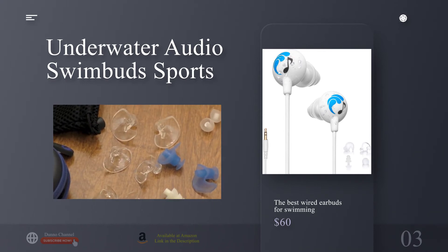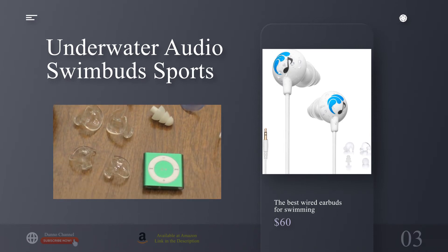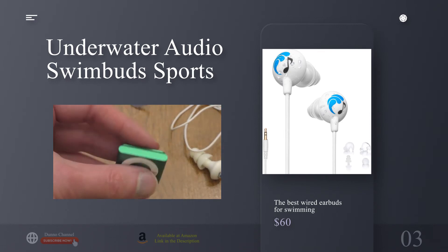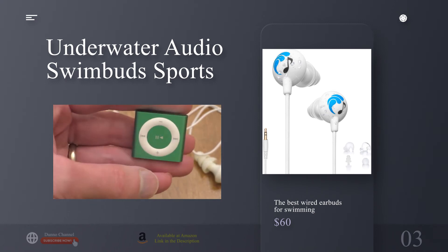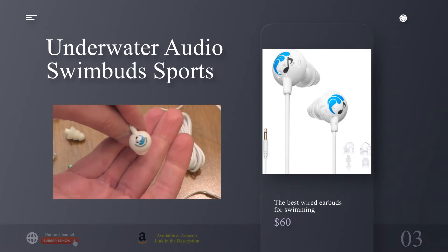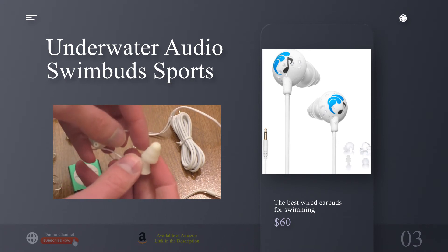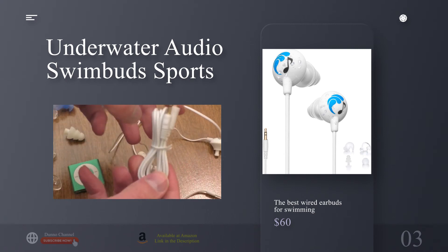Why we picked the Swimbuds Sport: Underwater Audio has developed a reputation for making highly rated, great-sounding, and durable earbuds for swimmers, and the Swimbuds Sport helped put the company on the map. When looking for underwater headphones it's often a toss-up between fit and sound quality, but with the Swimbuds Sport you don't have to sacrifice one for the other. Each earbud housing includes a dual-chamber design that helps focus sound while also providing additional waterproofing. The result is a pair of earbuds with underwater sound that's balanced, clear, and robust — the best on our list.